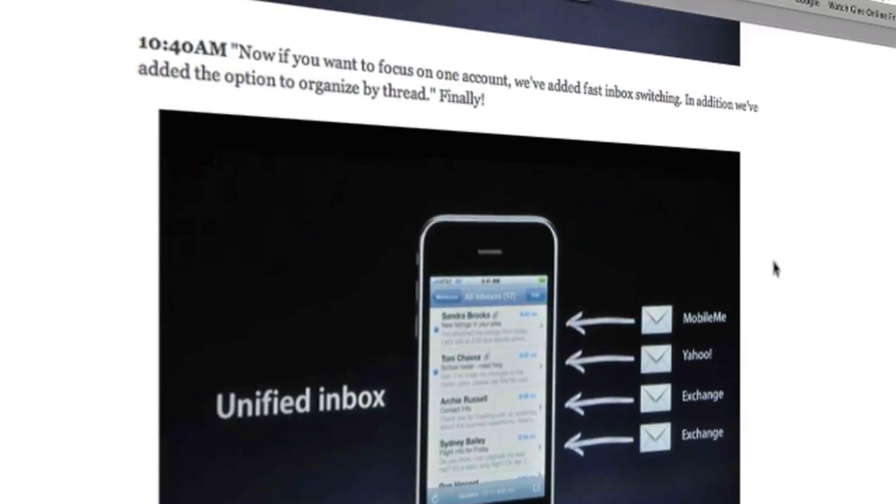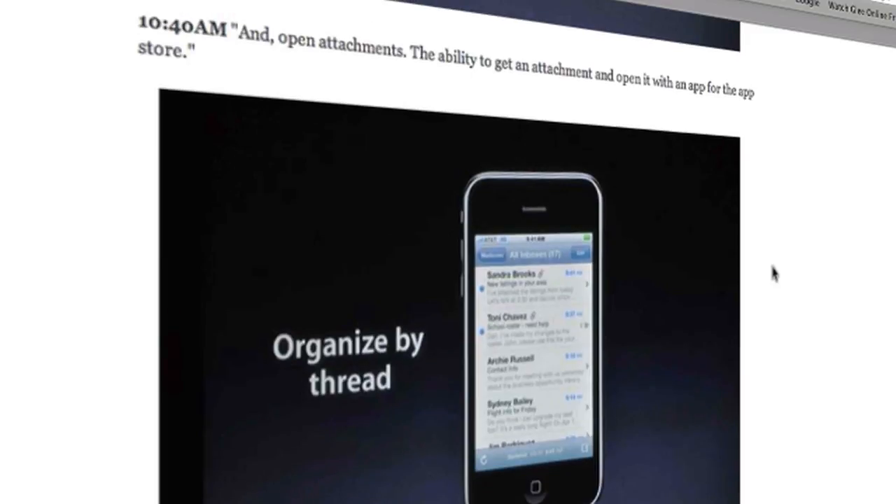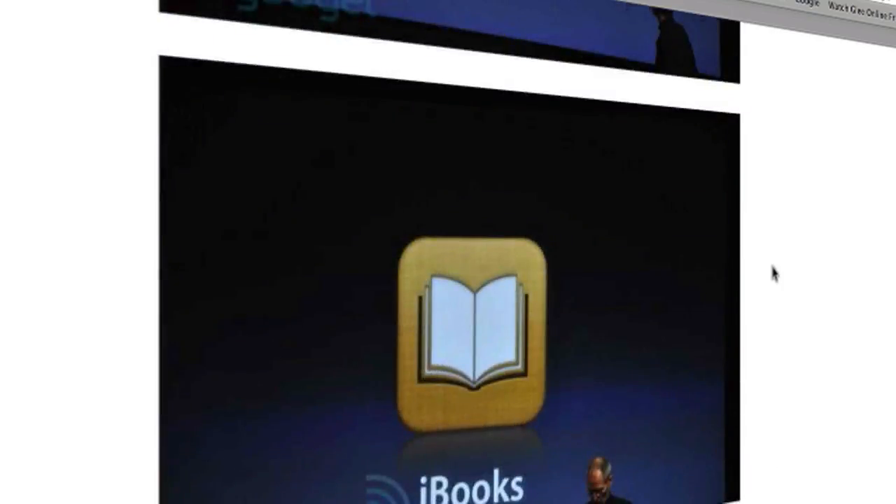They've also updated the Mail application, which is fully integrated. Your Exchange mail and other accounts can all be organized in a threaded view, which is nice and easy to access.